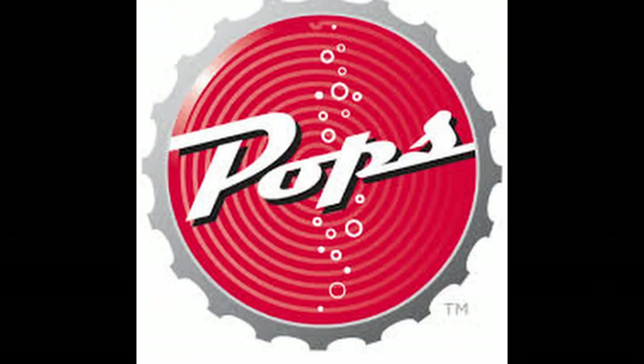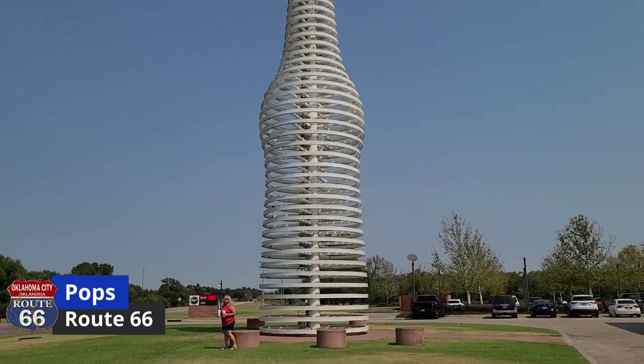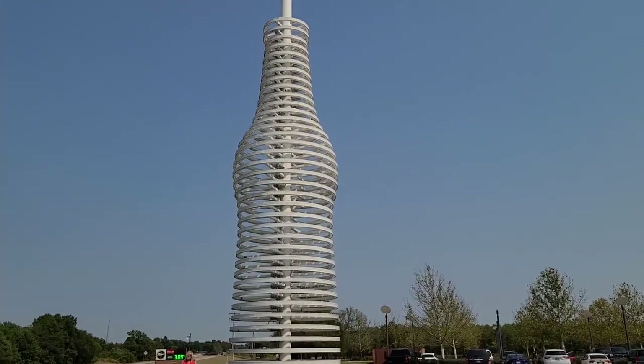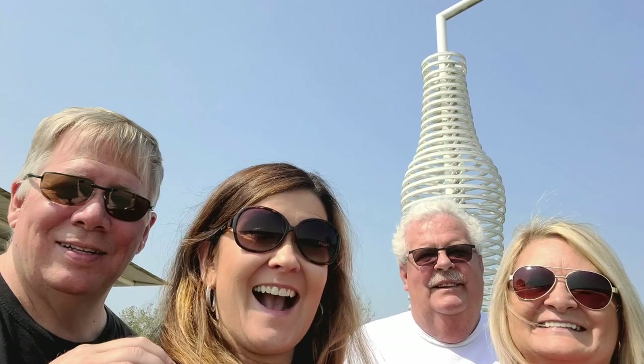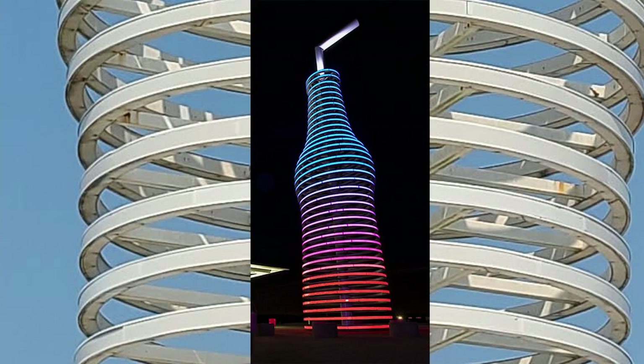Next on our stop was Pop Soda Shop, home of the world's largest soda pop bottle. It's located in Arcadia, Oklahoma, and it is a cool thing to see. They say that if you really want to see something cool, see it at nighttime.